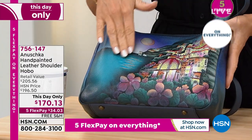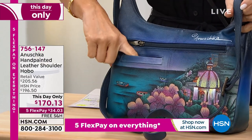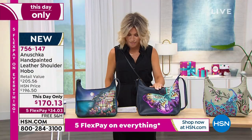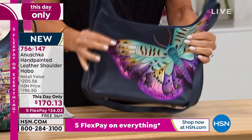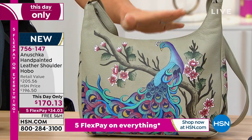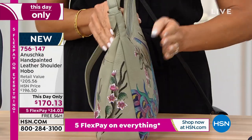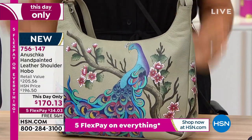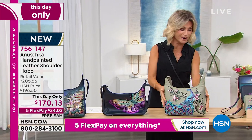You can see the Amalfi Coast there — gorgeous with the moon dancing on the water. This is all leather, all handcrafted. And in the back, you've got even more organization, even a place for your cell phone. This is gorgeous, and don't forget, everything's on five interest-free credit card payments. If you're even thinking about it, give it a go — you always have a 30-day unconditional money-back guarantee.